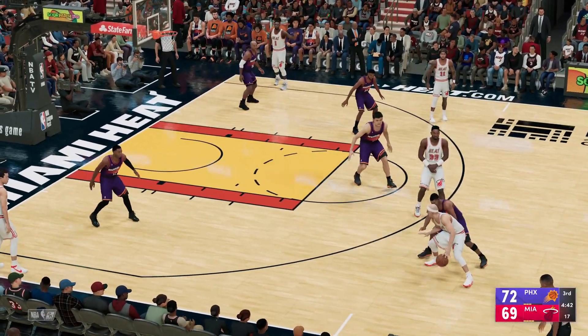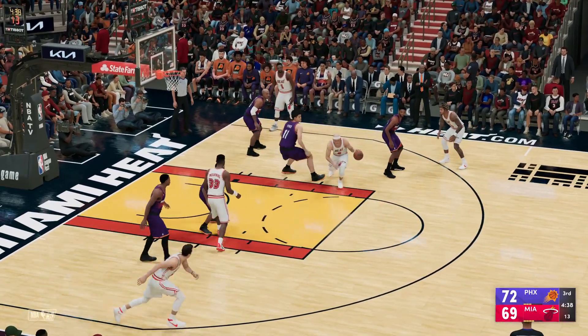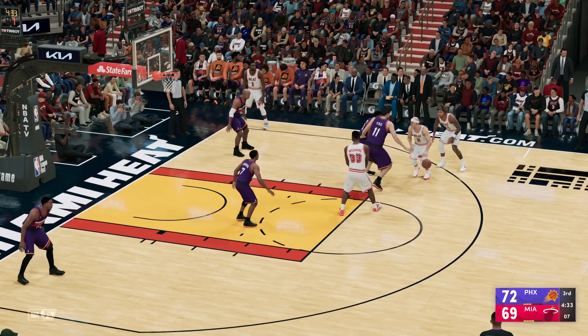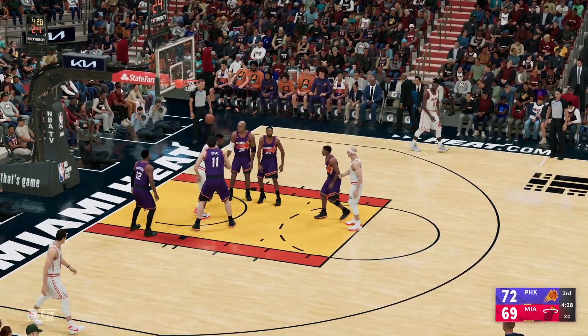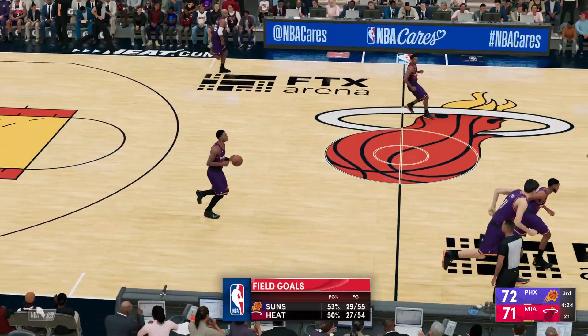They could use a big shot here to get this offense going — too many empty possessions, they need a basket. Here's Caruso, he's covered by Yao. That one goes in — such a nice touch on that turnaround jumper. That was smooth.